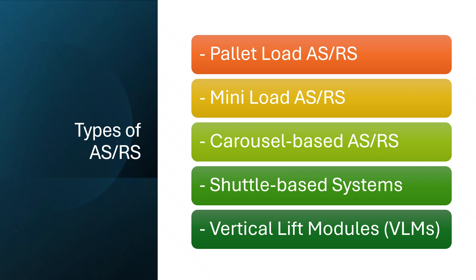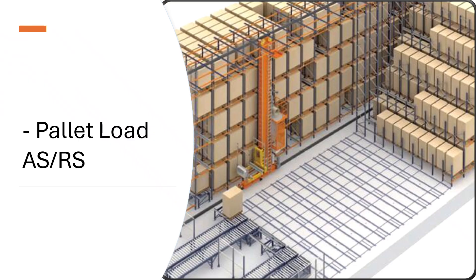Pallet load ASRS is a high-capacity automated storage solution designed to handle full pallet loads, typically for large-scale distribution centers, cold storage, manufacturing, and retail supply chains.